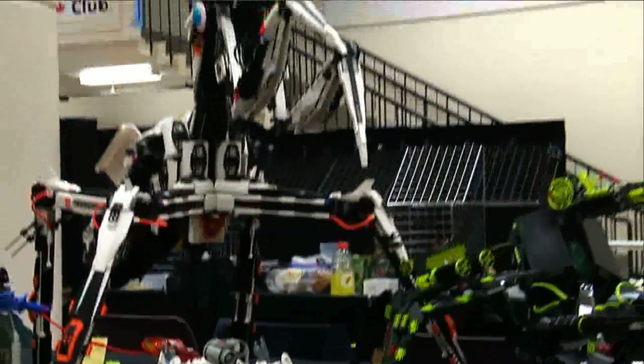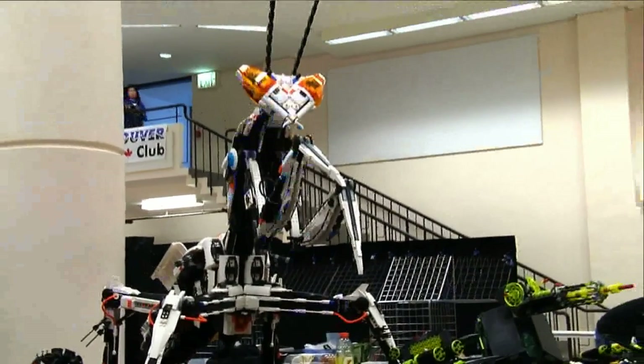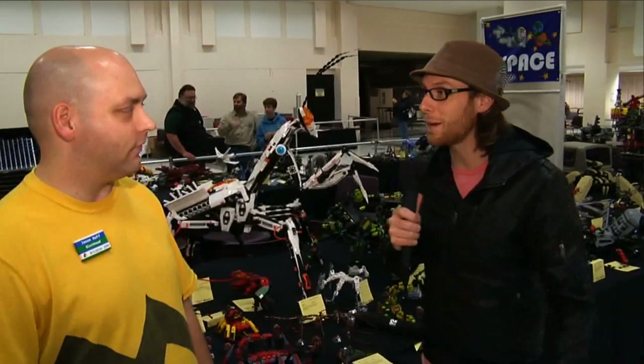Now let's talk with one of the amazing builders behind Battle Bugs and find out how this awesome new building theme came to be. We're here with Jason Ruff, one of the creators behind Battle Bugs. Jason, how did this whole idea come about?